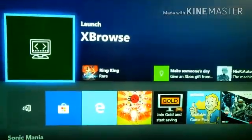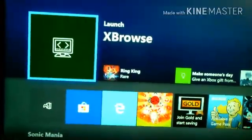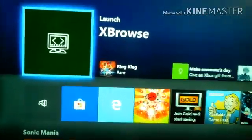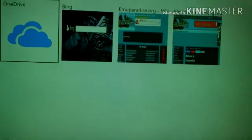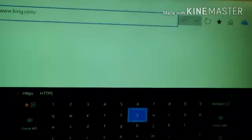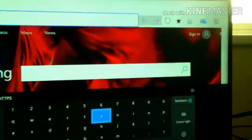Hey everyone, Aaron Pullman here, and I'm going to be showing you this new app called X Browse. So let's just jump right into it. On the Xbox store you can buy this for $14.99. Here we are and you can link up your OneDrive to it. Here's the interface of the web browser.